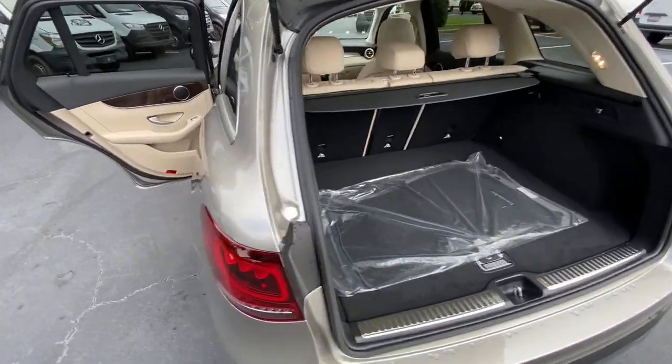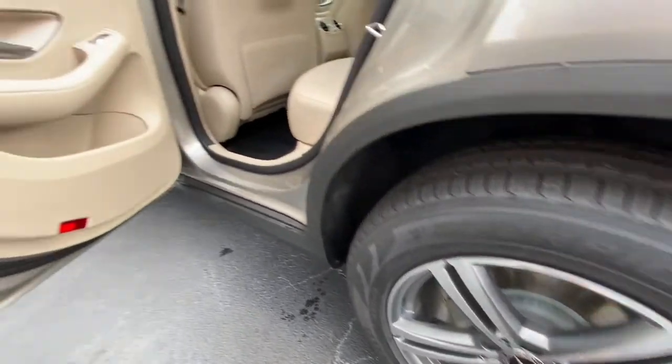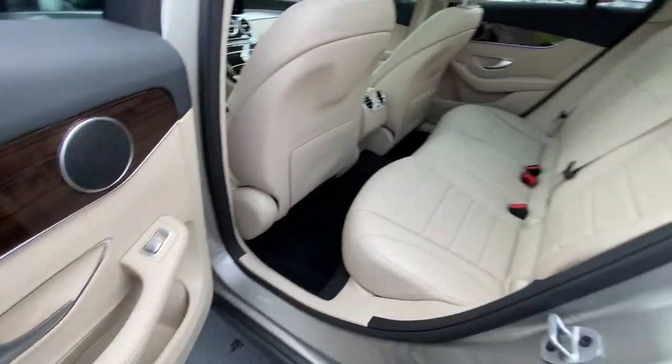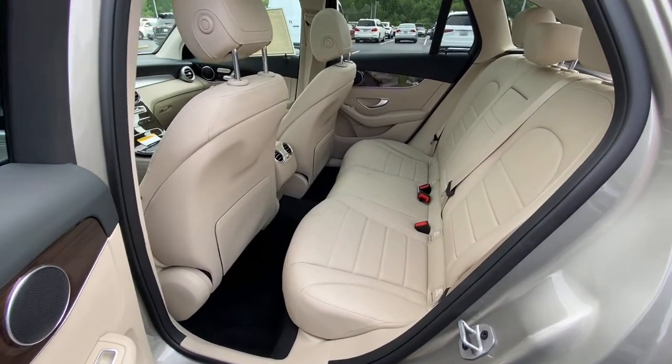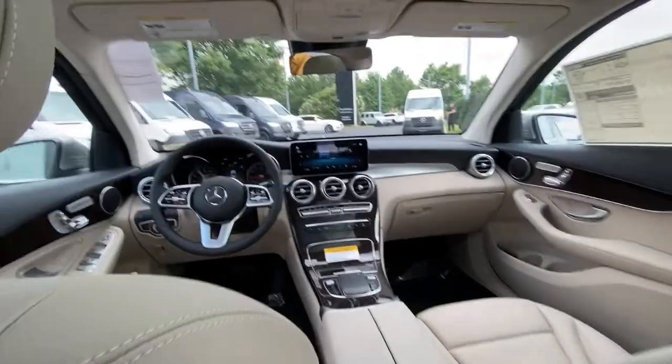The following are some of this vehicle's highlighted options: panoramic roof, keyless entry, power lift gate, fog lamps, power passenger seat, power driver seat, aluminum wheels, dual-zone AC, electronic stability control, and seat memory.